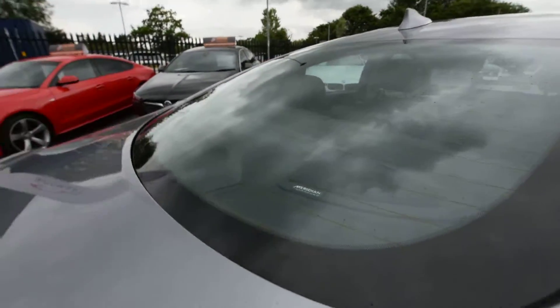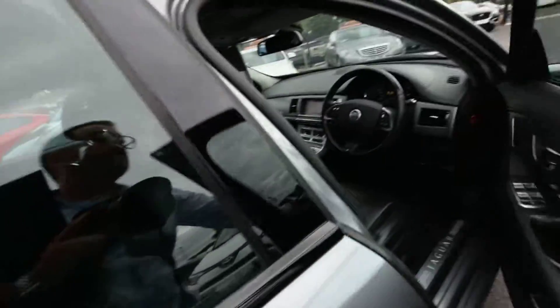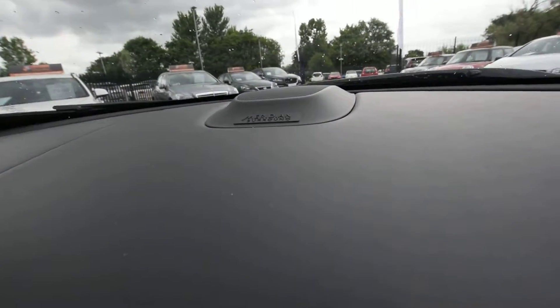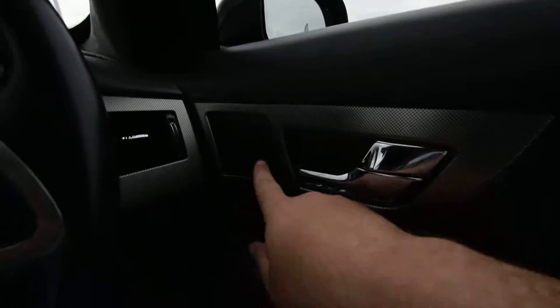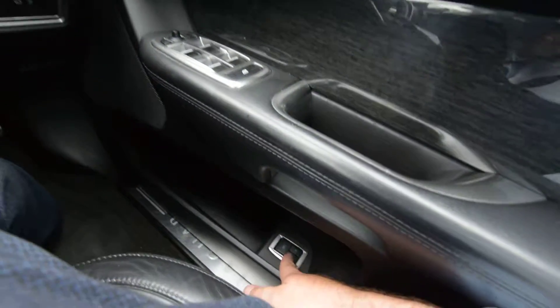We've got the full Meridian sound upgrade as well. Stunning finish on the Jags at standard, but crikey, this is something else. We've even got Alcantara all on the ceilings, even the sun visors are Alcantara. We've got the sunroof option as well on this one. Full leather on here, obviously the Meridian sound which sounds incredible. More details here — all your electrics and everything, and you've even got memory seats.